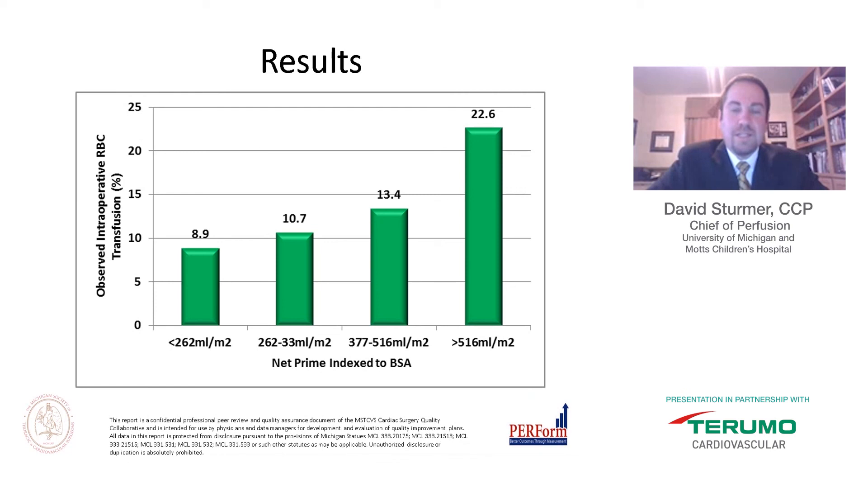When we looked at intraoperative transfusions by quartile, patients exposed to less prime volume — 262 mL/m² or less — were much more likely not to be transfused. Said differently, if you received a higher prime volume of 516 mL/m² versus 262 mL/m², you were at almost more than twice the probability of receiving a transfusion.